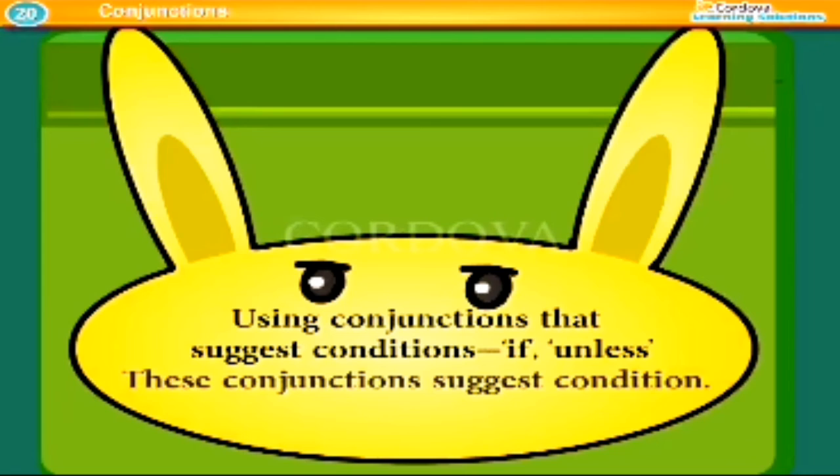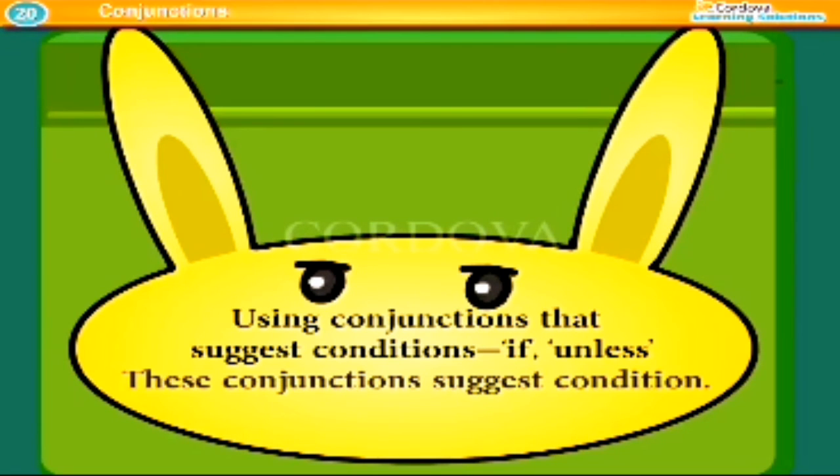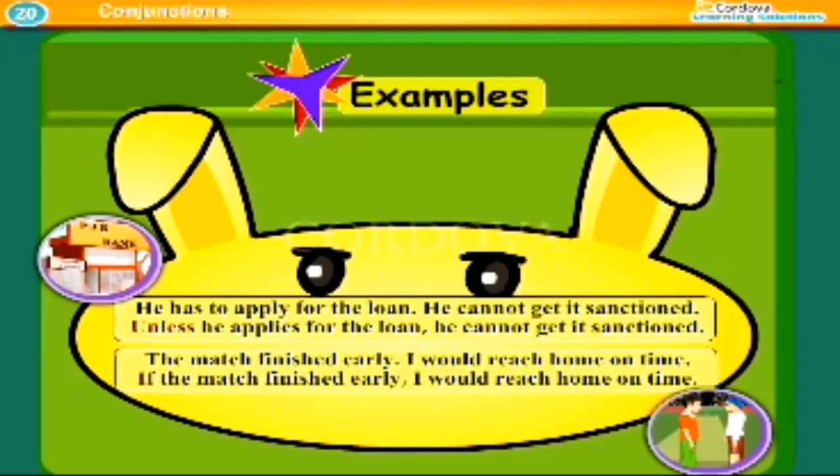Using conjunctions that suggest conditions: 'if' and 'unless'. These conjunctions suggest condition. Examples: Unless he applies for the loan, he cannot get it sanctioned. If the match finished early, I would reach home on time.